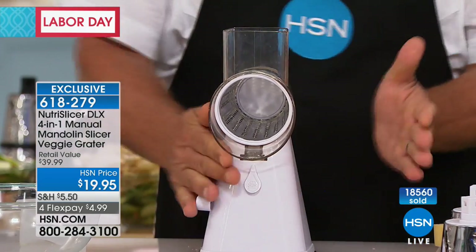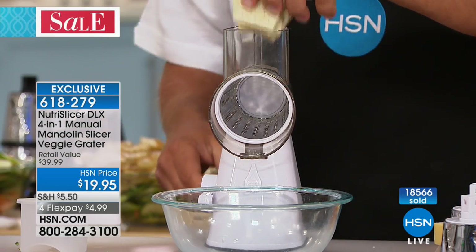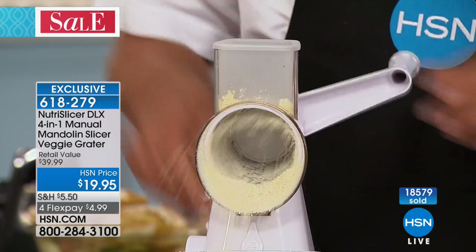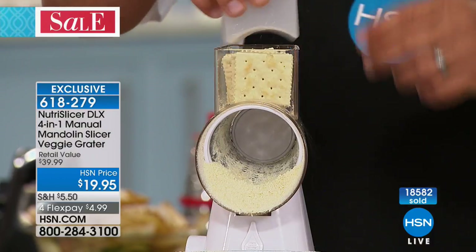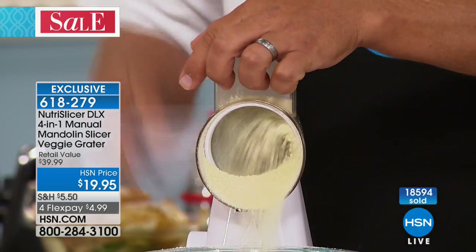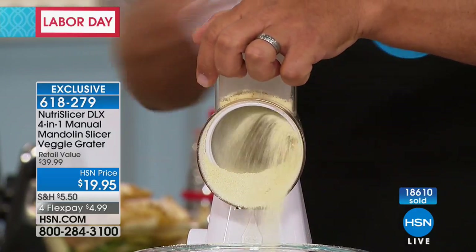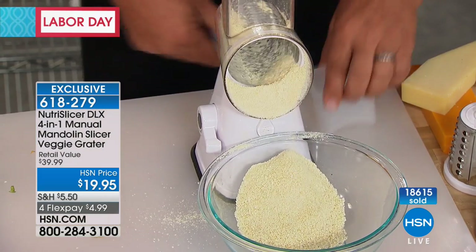Watch this for making breadcrumbs — take some saltine crackers, give the handle a turn, and you can make breadcrumbs for your chicken, fish, or meatloaf in seconds. Breadcrumbs alone — I used to watch my grandmother do this with a plastic bag and a rolling pin. She'd take those saltine crackers on fish night and roll the rolling pin over that bag until the bag broke and the crumbs went all over the floor. Then you'd spend 20 minutes cleaning it up.